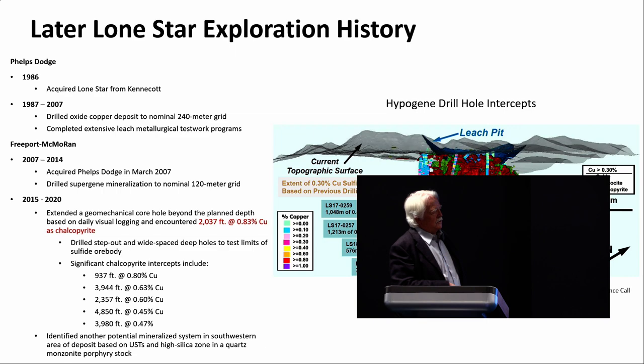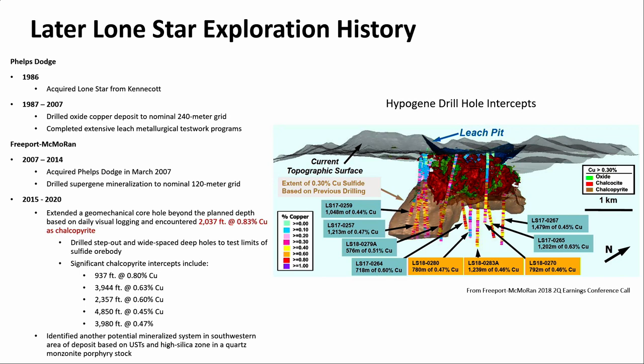Phelps Dodge acquired Lone Star in 1986 as part of the deal to get the Chino mine. They did incremental work through 2007, basically drilled out the oxide deposit, and did an amazing battery of leach test work on the various ore types to determine recoveries. Freeport acquired Phelps Dodge in March of 2007 and continued — drilling was focused mostly on the supergene, but there was some deeper drilling done, mostly in the latter period.